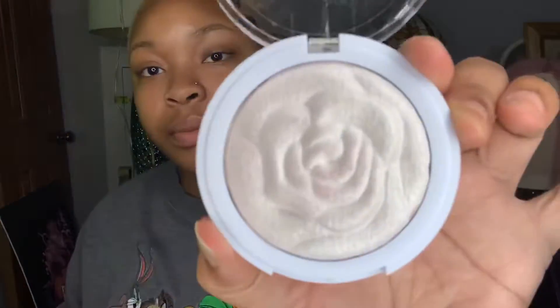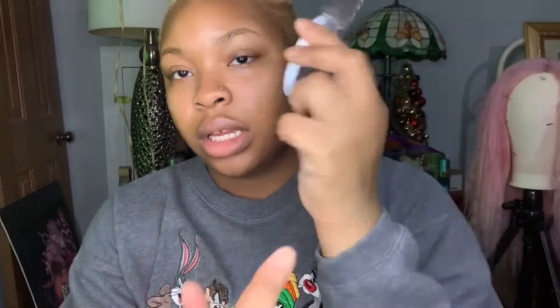This highlighter is a baked highlighter by JCat — it's the You Glow Girl edition in the shade Bella Rose. I also have a glimmer eyeshadow by Ace Beauty that looks almost the same as the Bella Rose, but here's how it looks.